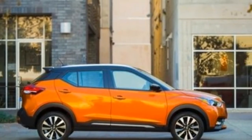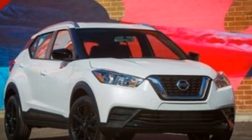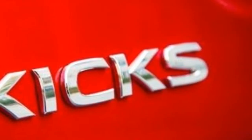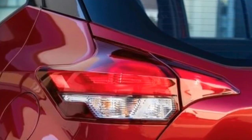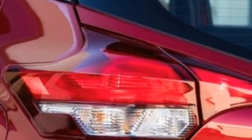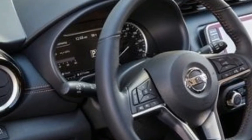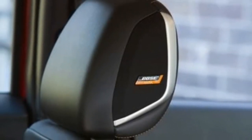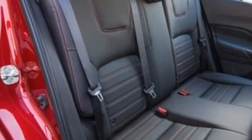Despite the jump in size, Nissan hasn't seen fit to augment anything under the hood. In fact, it has done exactly the opposite by installing a naturally aspirated 1.6-litre inline-4 in the Kicks as the sole powerplant. It produces a paltry 125 horsepower and 115 lb-ft of torque, down 63 ponies and 62 lb-ft compared with the Juke's turbocharged 1.6-litre unit.